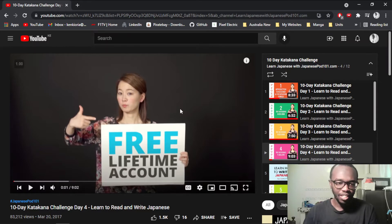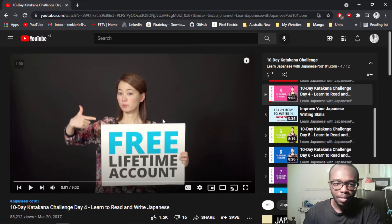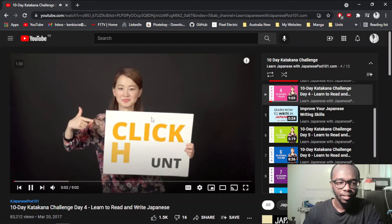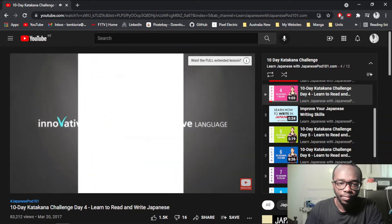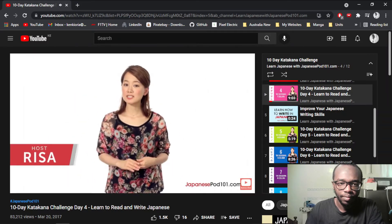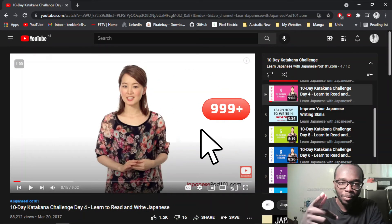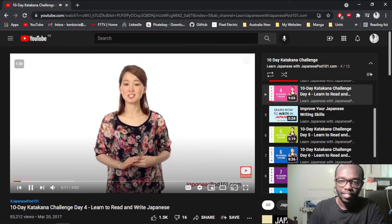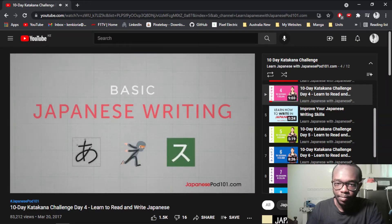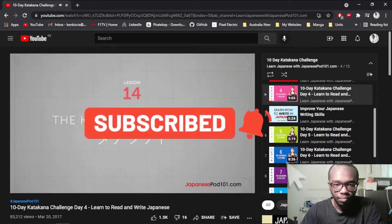Today we're going to be doing the T column, and then I think the next column will be the N column. Back to basic Japanese writing — the fastest, easiest way. Let me make sure only the microphone audio is being captured. Last time I'd put both the webcam audio and the external microphone to be captured, so now it's only one source of audio. You've learned these 15 katakana characters from the previous lessons. In this lesson you'll learn the five katakana characters under the T column.